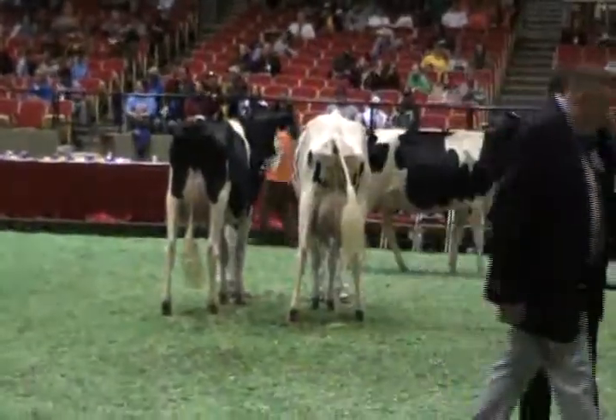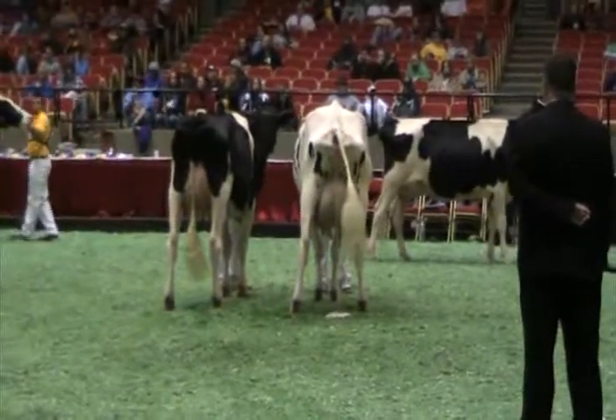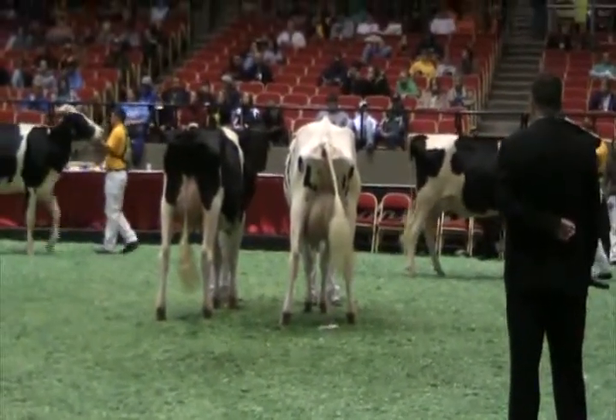For 171, and also winning the Best Udder Award, Goodson's Blitz Becker, exhibited by Sidney Good of Marysville, Ohio. Judge Garrison, your comments.